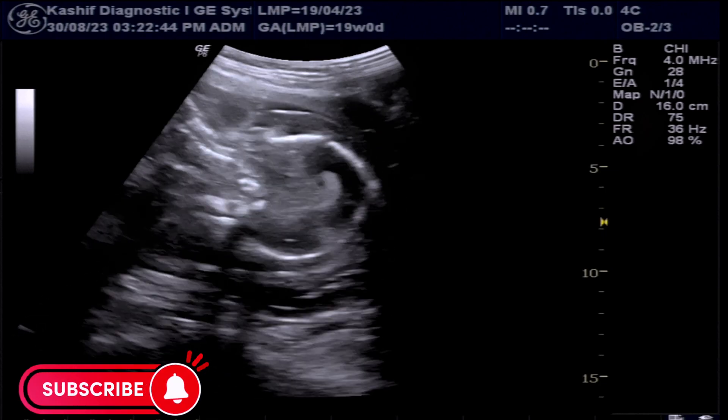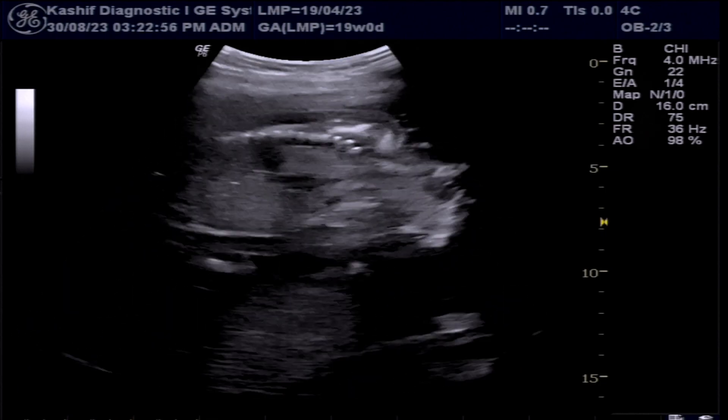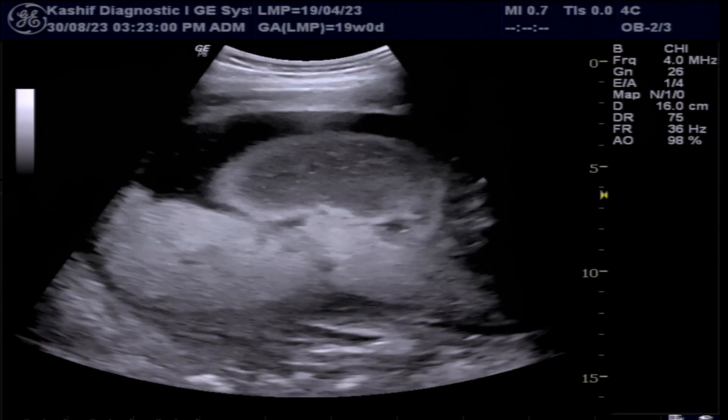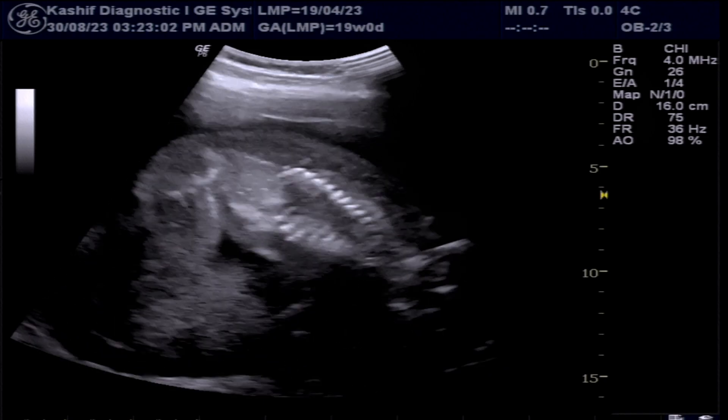We see gross body swelling and edema around the neck and the whole body. Fetal placenta is posterior and is normal. Amniotic fluid is also normal at this time.